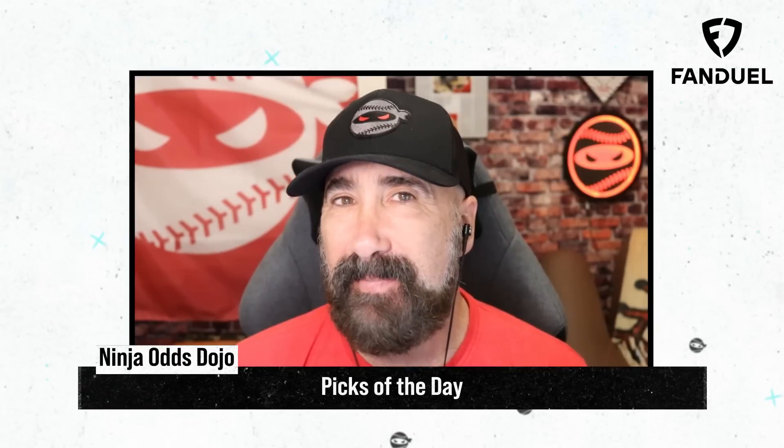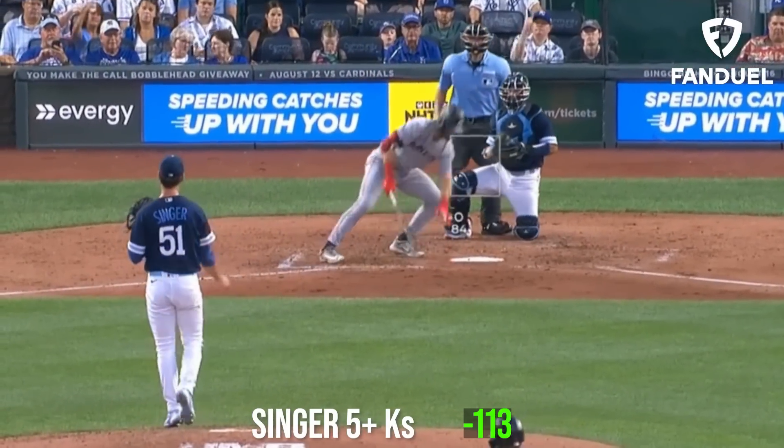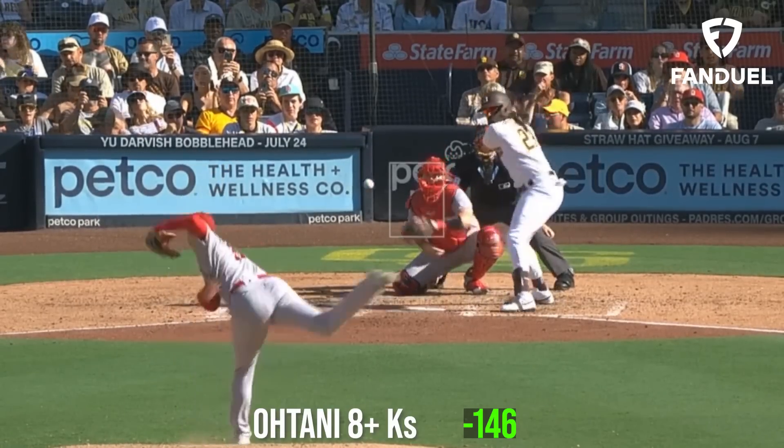My picks of the day today are a three-leg parlay. I'm going to start out with Brady Singer for 5 Ks or more, then take Mitch Keller for 6 Ks or more, and top it off with Shohei Ohtani for 8 Ks or more.